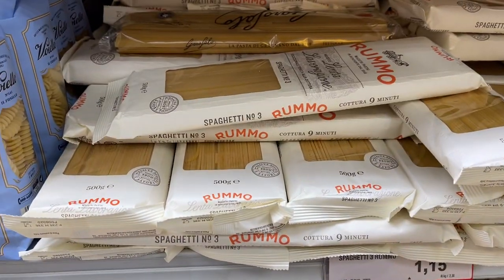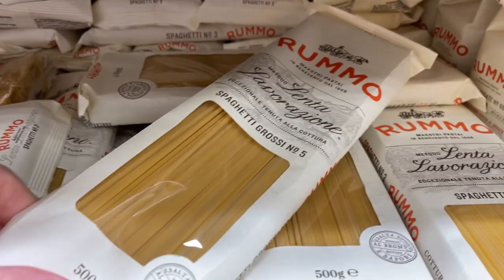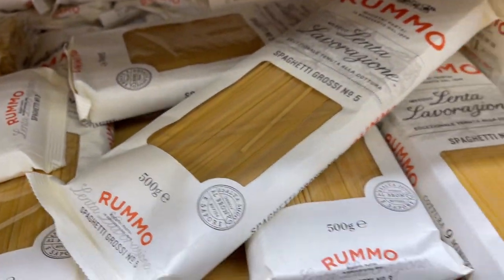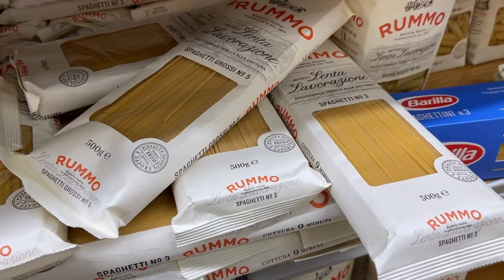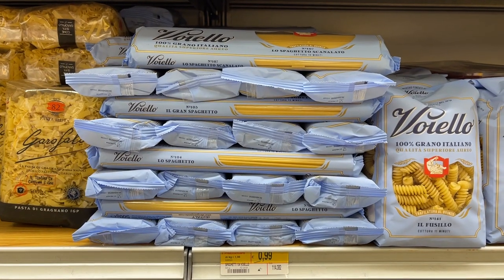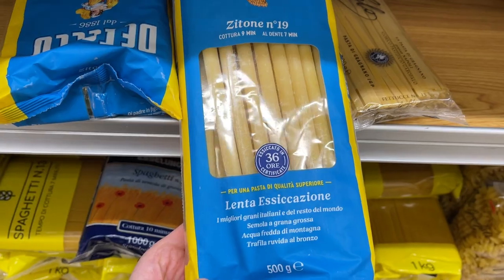You have numbers on spaghetti. This indicates the thickness of the pasta. Number 5 is thicker than number 3 and therefore takes a bit longer to cook — 11 minutes versus 9. I was wondering if the numbers mean millimeters, but I learned that they don't. Each brand has their own numbering. The higher the number, the thicker the spaghetti.